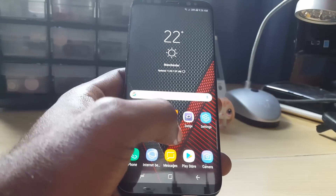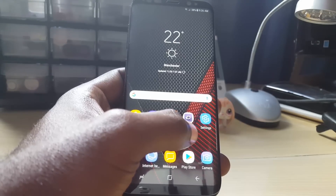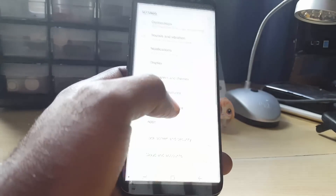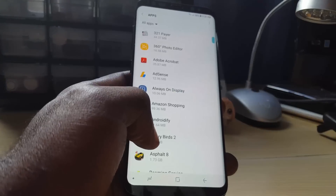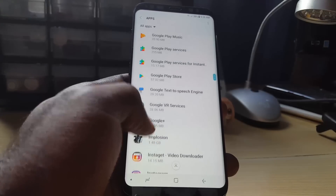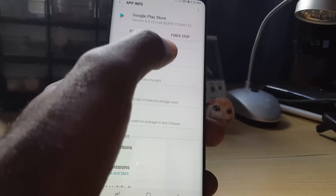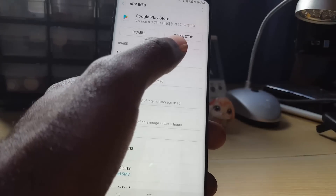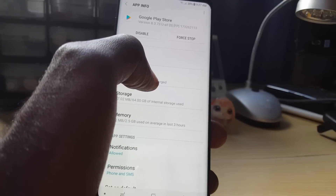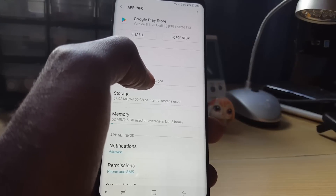Another option is to uninstall the updates related to the Play Store, or reinstall it entirely. Go to Settings, then Apps, and find Google Play Store. On some devices you'll see an option to uninstall updates — go ahead and do that. You can then launch the Play Store fresh and it will prompt you to update to the latest version, which should fix most problems.